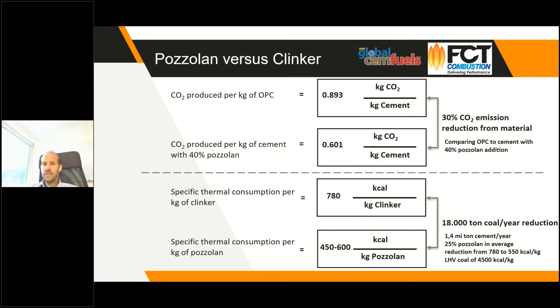There is also a reduction in CO2 from combustion because the specific energy consumption to produce pozzolan is much lower than for clinker, so we also use less fuel for the same amount of material produced. Additionally, there is a fuel cost benefit. Considering a plant producing 1.4 million tons of cement per year with an average 25 percent pozzolan substitution, we would reduce around 18,000 tons of coal per year compared to clinker production. Both the CO2 and fuel cost benefits are very significant.